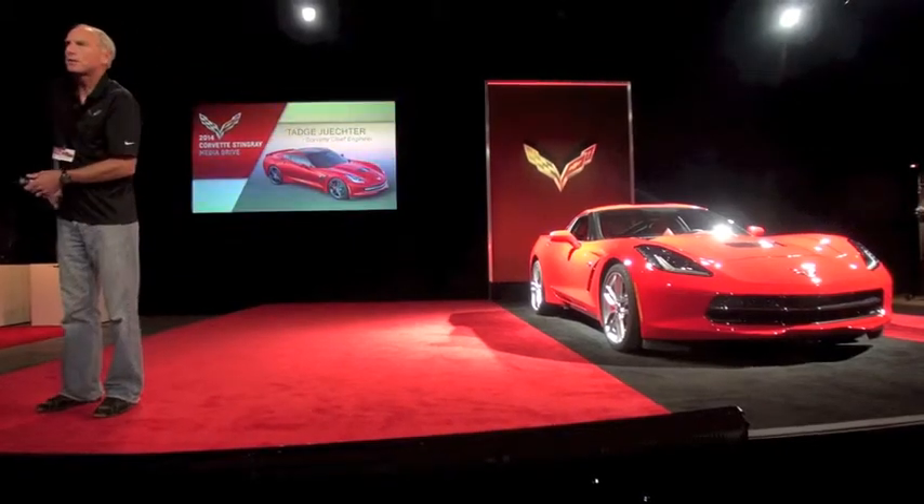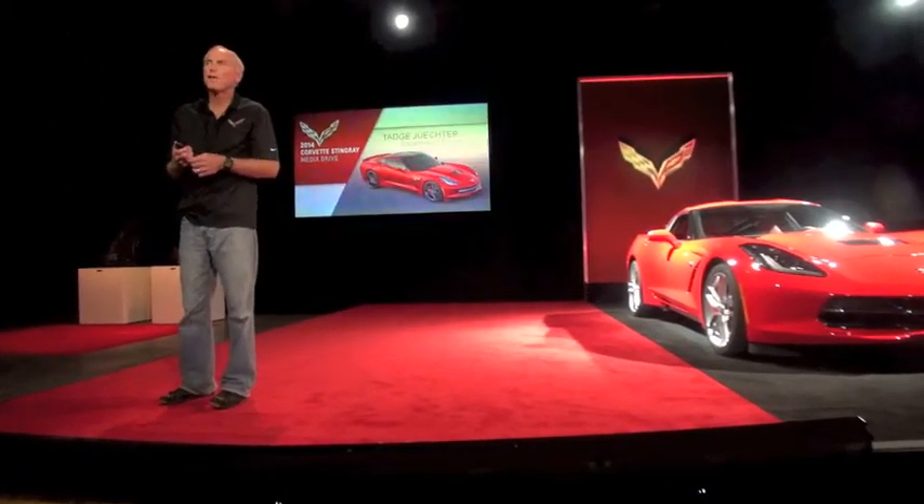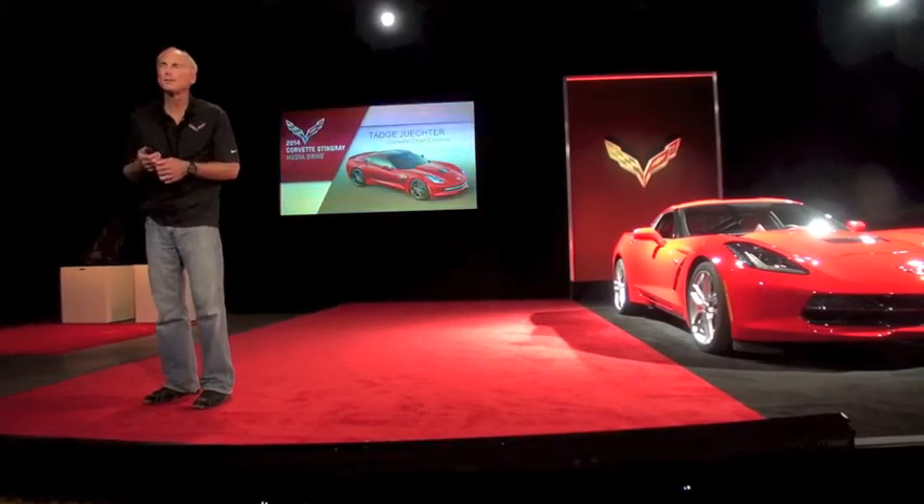Good morning. I'm Tadge Juchter, the chief engineer of the Corvette. I've been working on Corvettes for 20 years and I've never been prouder than now bringing out this new Stingray.